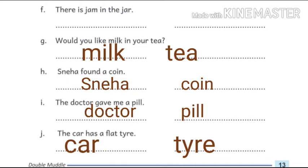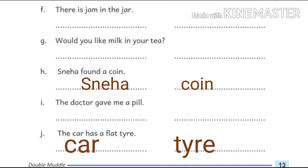Next: the doctor gave me a pill. Here, doctor and pill are two naming words. Next: the car has a flat tire. Here, car and tire are two naming words.